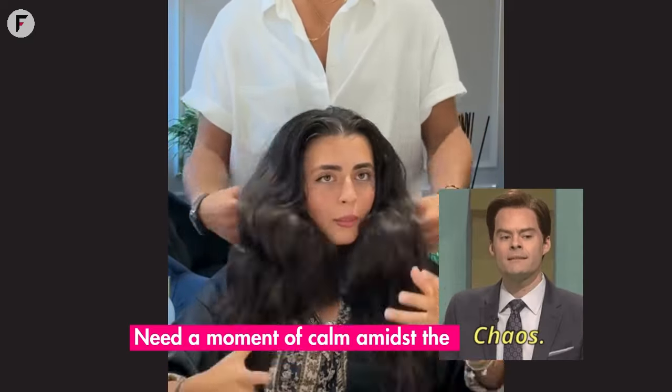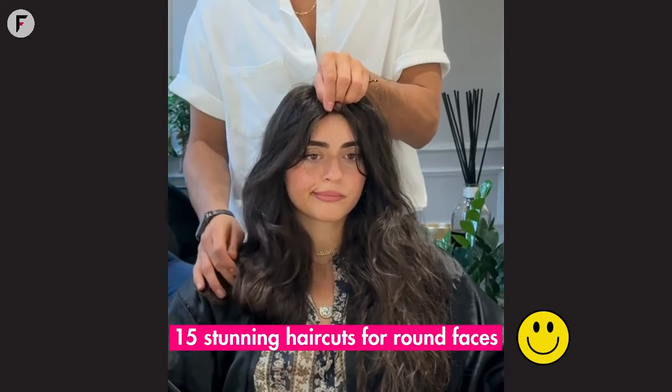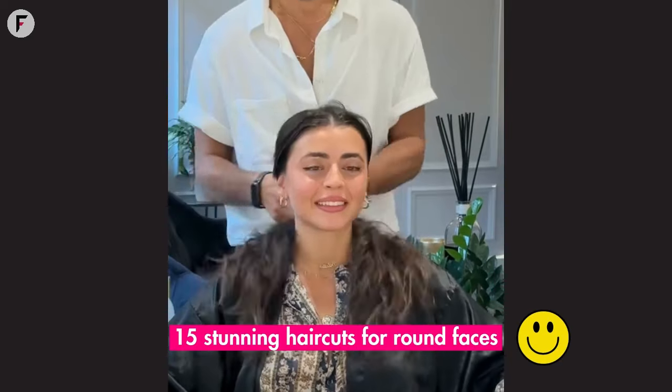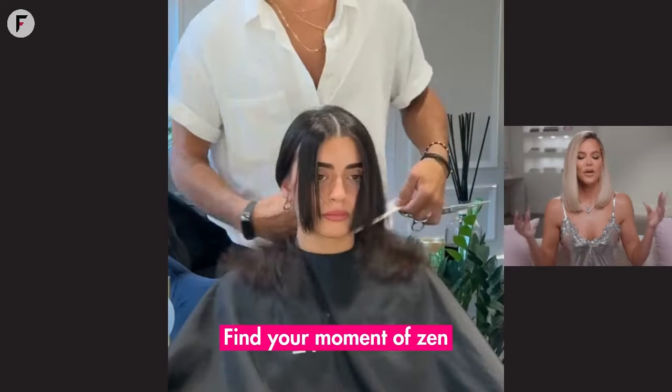Need a moment of calm amidst the chaos? Immerse yourself in the soothing world of hair transformations as we explore 15 stunning haircuts for round faces. Feel free to share your thoughts, connect with fellow viewers, and find your moment of zen.